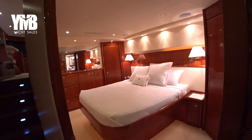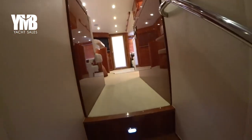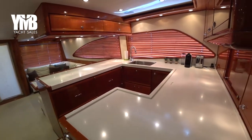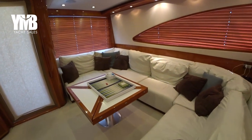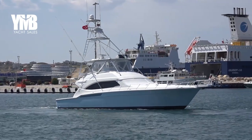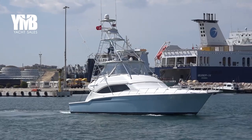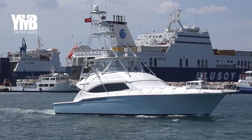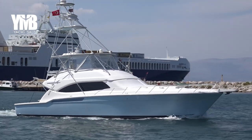Having a last quick look at this beautiful boat. In this channel we mainly list yachts which are located in Turkey and sell them internationally. To check our full listing, visit our website using the link in the video description below. And if you like this video, please do subscribe.